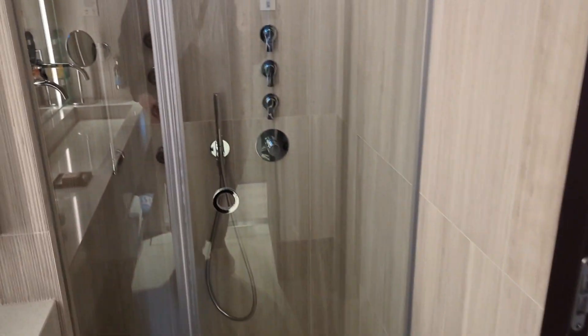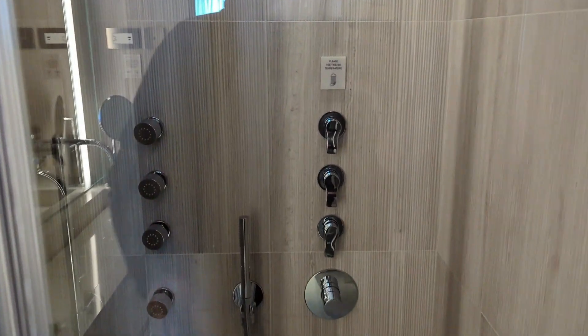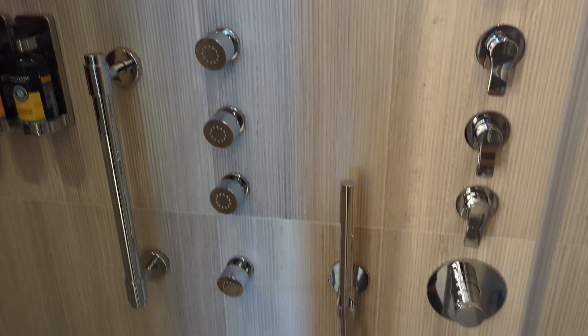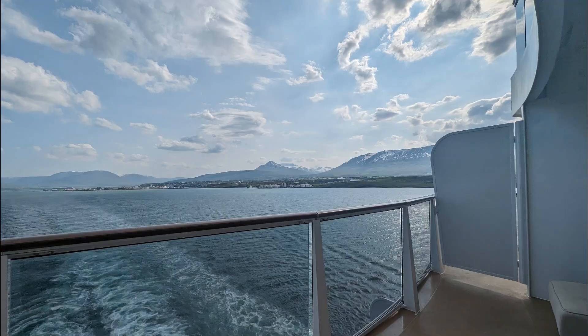Note that not all the Haven cabins are set up this way. My parents had a cabin on deck 13 right above us and it was much smaller, so be very careful when choosing your Haven cabin. The shower has multiple nozzles that can all be used at the same time, and you have this beautiful aft-facing view.